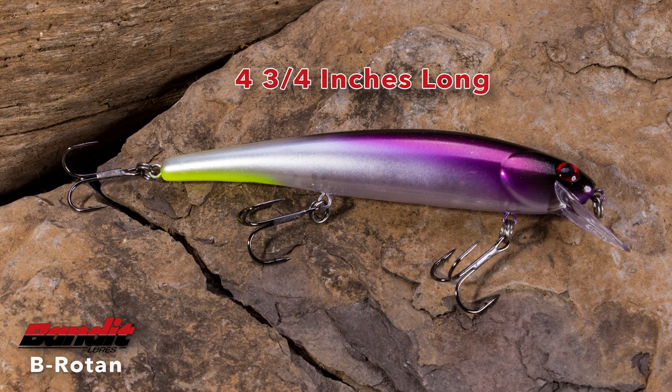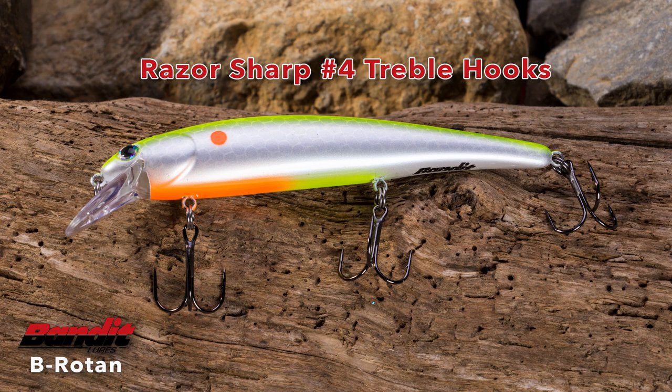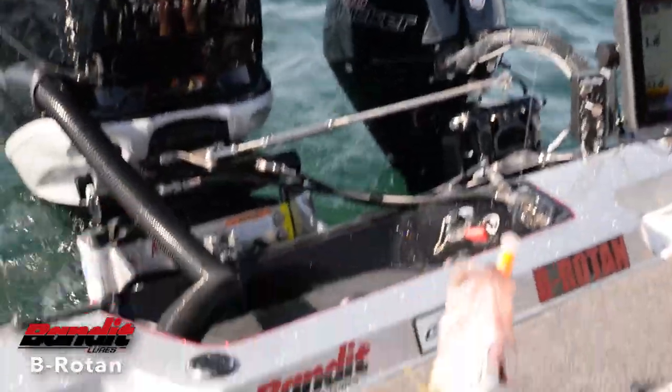The Brotan is four and three quarter inches long, weighs a half an ounce, and is equipped with three razor sharp number four trebles. It dives eight to ten feet when cast and sixteen feet when flatline trolled.